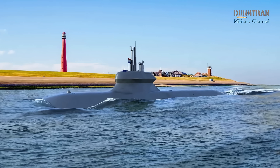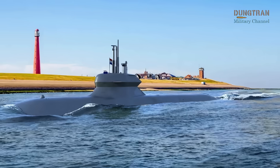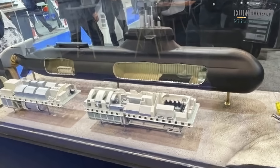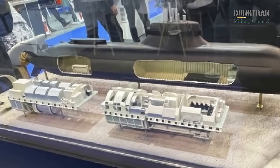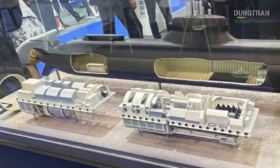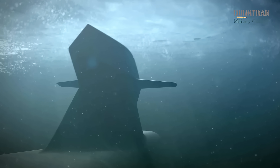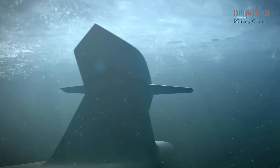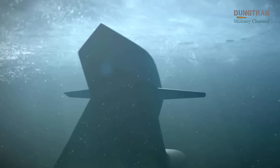Equally remarkable is the Multi-Mission Portal — a large, 6-meter-long, 1.5-meter-diameter module integrated into the bow. This feature allows the A-26 to act as a mothership for Special Operations Forces, deploying frogmen, remotely-operated vehicles, autonomous underwater vehicles, or even mini-submersibles. It enables missions far beyond traditional anti-submarine and anti-surface warfare: seabed infrastructure surveillance, cable protection or disruption, reconnaissance of hostile ports, and the planting of sensors or mines in denied areas.